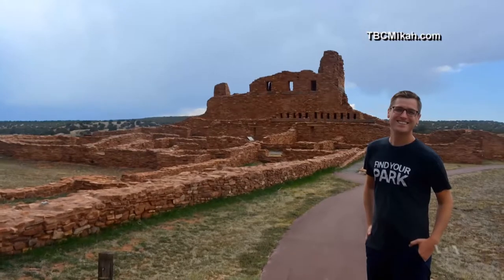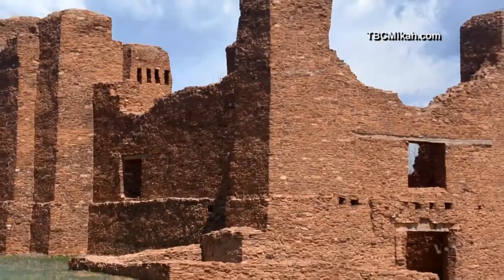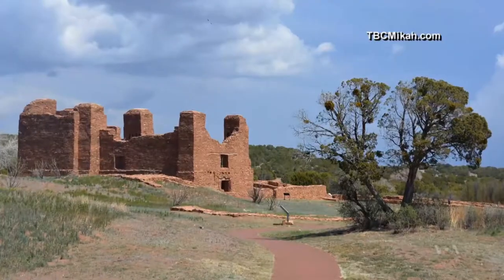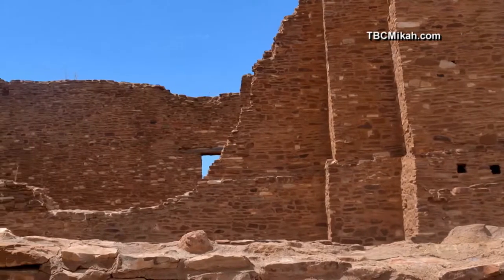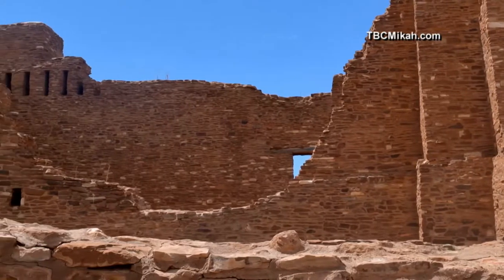Heading northeast, Micah made a quick stop at Salinas Pueblo Missions National Monument, one of many Spanish missions in the American Southwest meant to bring Christianity and Spanish culture to the native people. It's these adobe brick structures that have survived since the era of the Spanish arrival to the Pueblo culture.